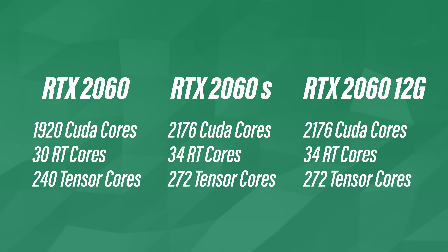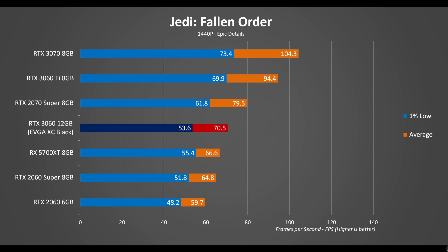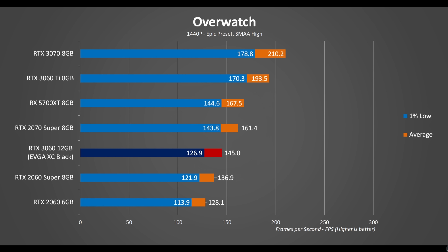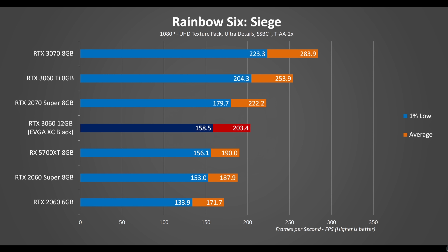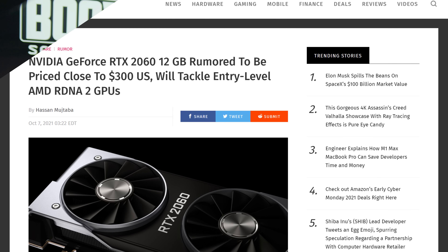This new 2060 12GB version would match the specs of the 2060 Super — 2176 CUDA cores and an array of RT and Tensor cores — so it would essentially be wiser to call this an RTX 2060 Super 12GB. Looking at performance, the RTX 2060 Super is around 10% slower than an RTX 3060 based on Ampere architecture, so it's going to be interesting to see how NVIDIA plans on pricing this GPU. If it's a sub-$300 card it might well be worth it for gamers.